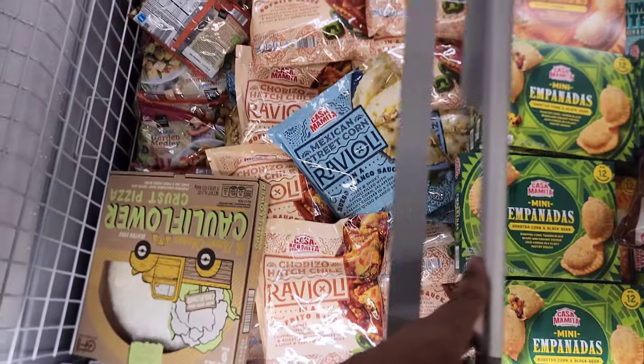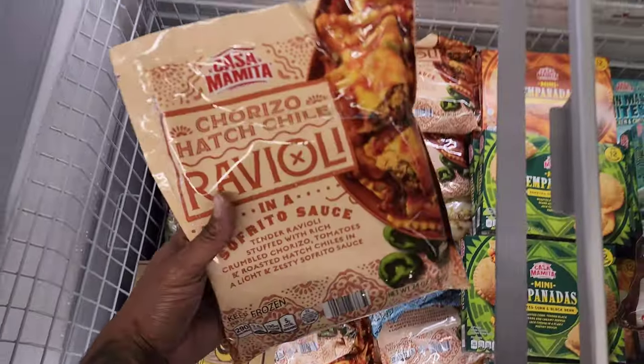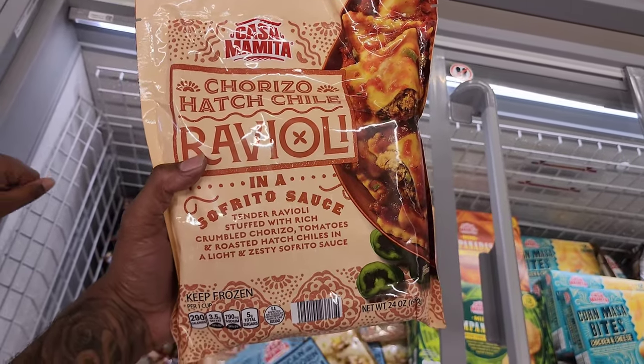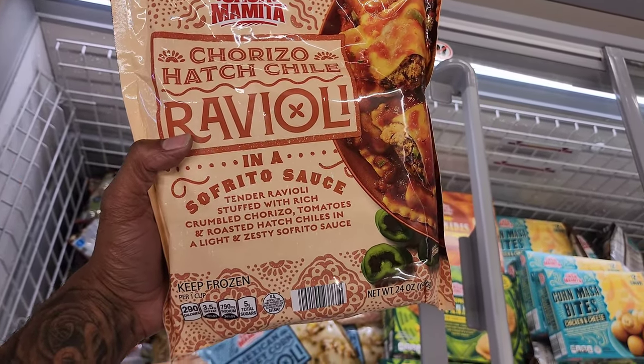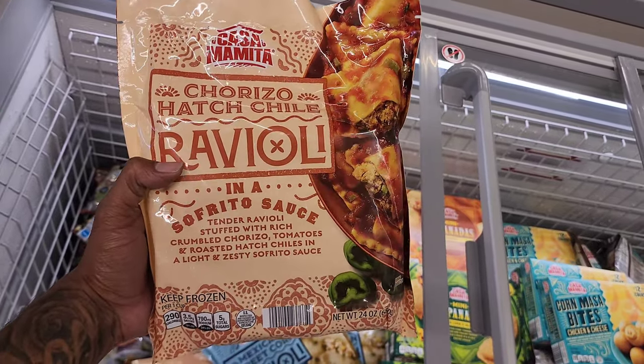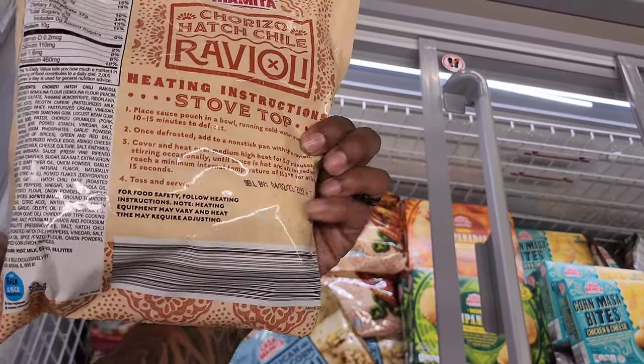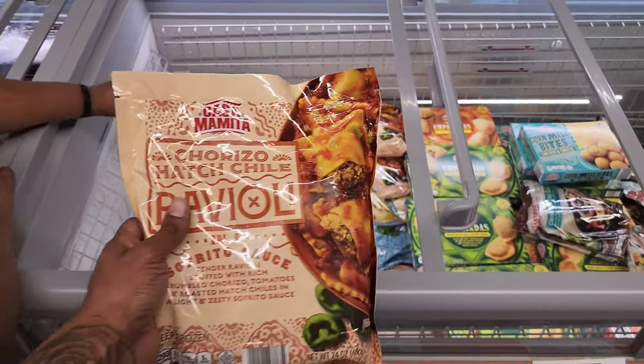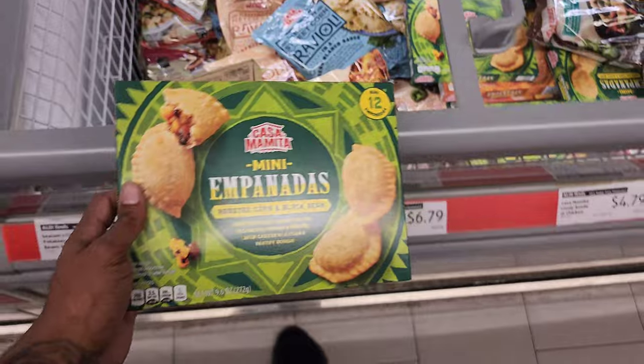Look at all these new Aldi finds! This looks fire — chorizo hatch chili ravioli. It's stuffed with crumbled chorizo, tomatoes, and hatch chilies in a sofrita sauce. It's only $6.79!